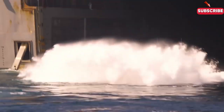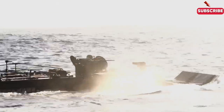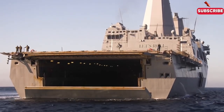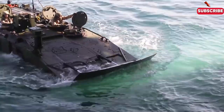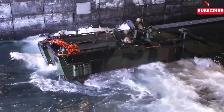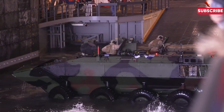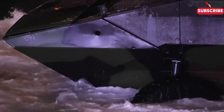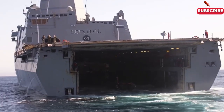Modern US military beach landings are more high-tech than ever. From stealthy hovercraft to amphibious assault vehicles, the US military's ability to conquer coastlines is a true marvel of modern engineering and precision. Whether deploying troops or moving massive equipment, every move is calculated, swift, and highly efficient.